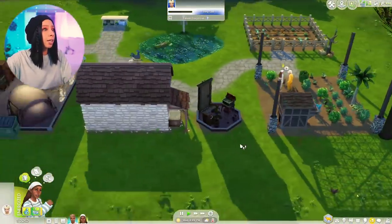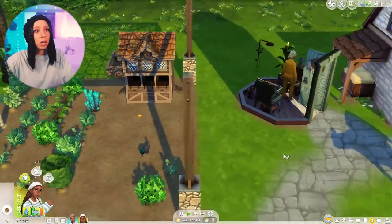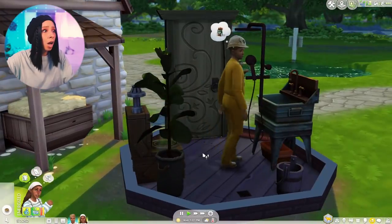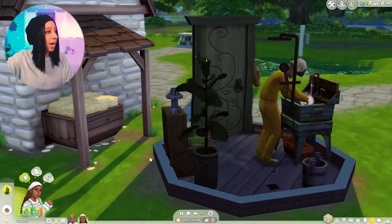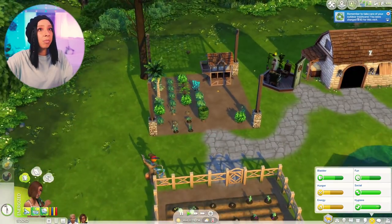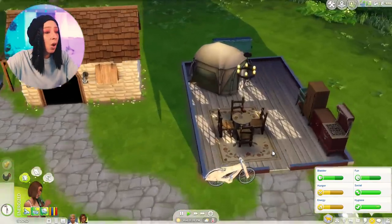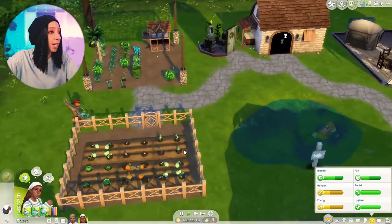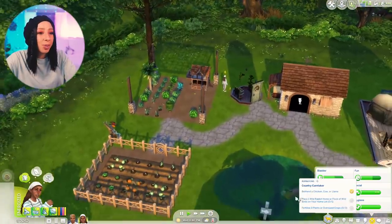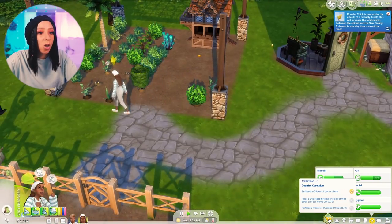Is our dumpster in a really bad state? It looks fine — what are you here for, what happened? Oh my god. Remember to take care of your outdoor trash cans — you were charged 50 dollars for this visit. What?! I hate this. Why is the chicken in our bathroom?! I didn't realize chickens could go into buildings. For her aspirations she wants to fertilize three plants and place one wild rabbit home or flock of wild birds on the home lot.